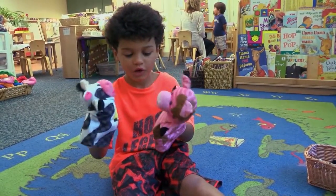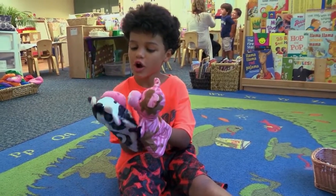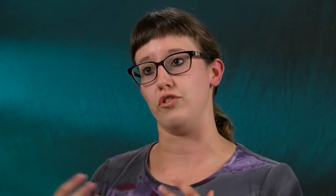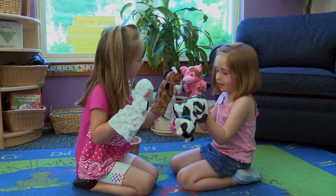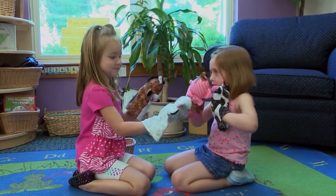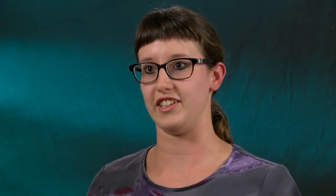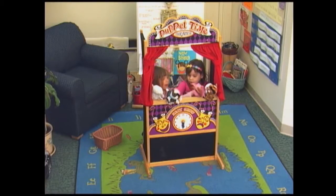The toy that scored the highest in social interaction was a set of four puppets. The children who had more experience and who were at a higher developmental level were able to use them talking to each other and taking turns, so we saw some conversations. One room had a large puppet theater and the children requested it from the teacher. As soon as she brought out the puppet theater, the way the children were playing greatly changed — their play was more defined.